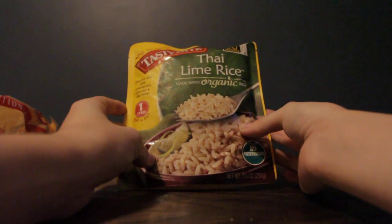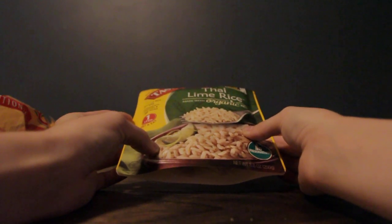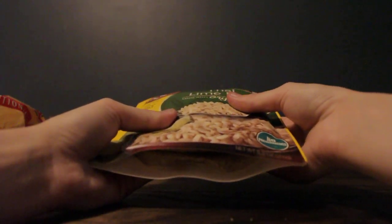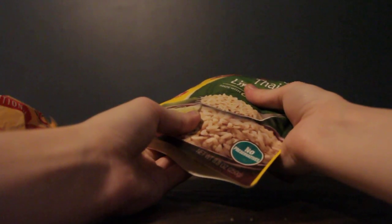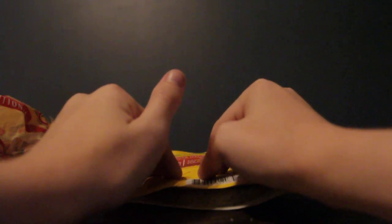The first item I have is the Thai Lime Rice by Tasty Bite. This is a fragrant rice with lemongrass, coconut, and Thai herbs. This rice is extremely easy to prepare — it only takes 90 seconds in the microwave or 5 minutes boiling on the stovetop.